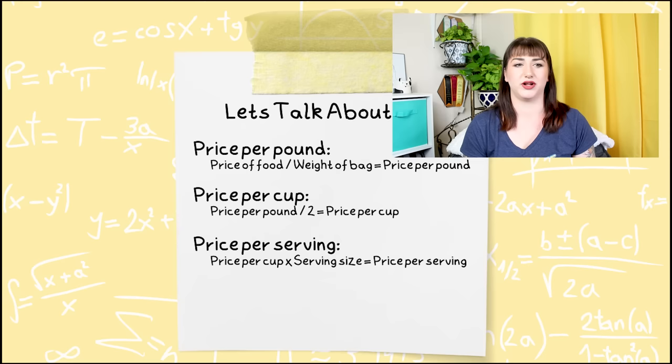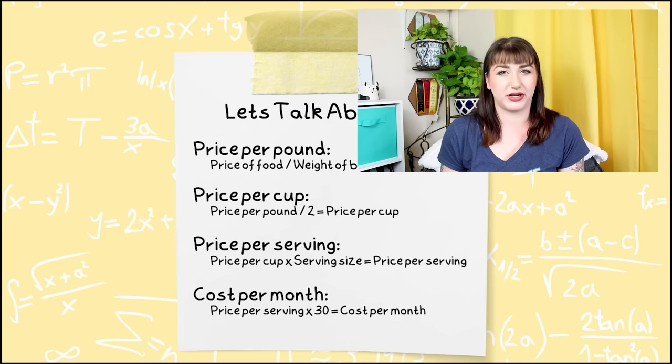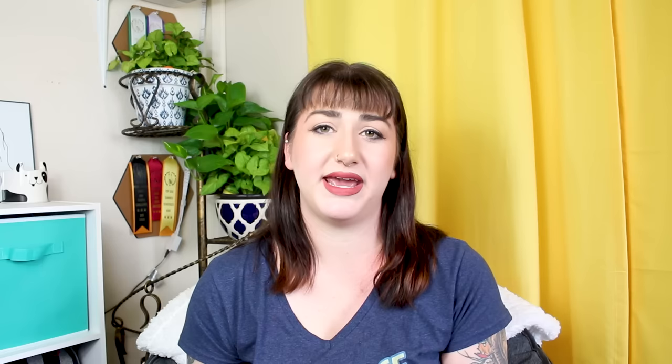To find the price per serving, take that price per cup and multiply it by the number of cups recommended on the back of the bag — whether that be two and a half, three and a third. I've rounded everything to quarter amounts for the sake of doing math throughout this video. A serving is a daily allowance, not necessarily morning and night — it's per day. Last but not least, you can calculate how much you expect to spend on pet food per month by taking that cost per serving amount and multiplying it by 30 days.